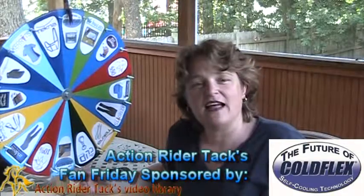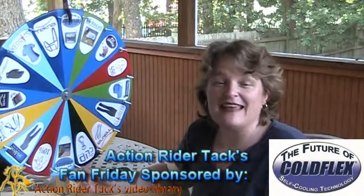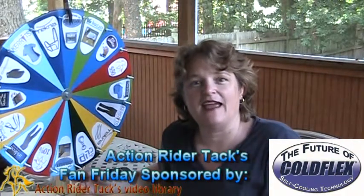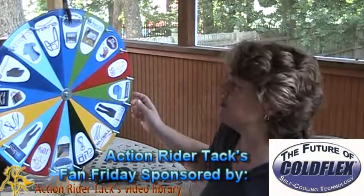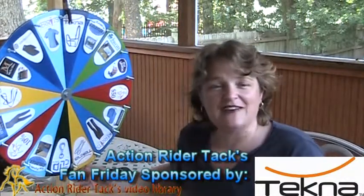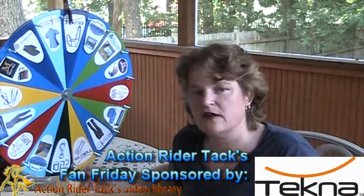This is ColdFlex Self-Cooling Vet Wraps, going to help your horse recover from any leg injuries. And you know what? People can use these too — very cool, all natural. This is the Tecna Breakaway Halter. It has quick-cleaning material, so it's going to be super easy to keep clean and looks just like leather.